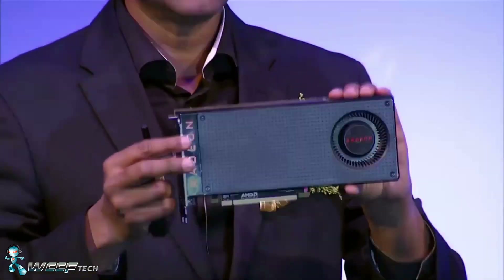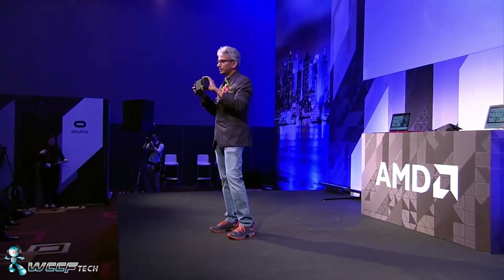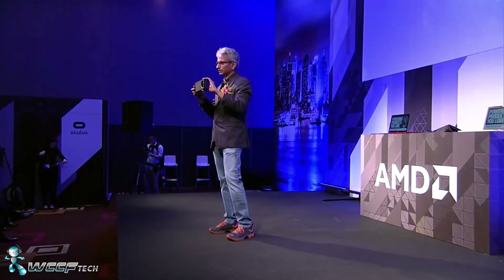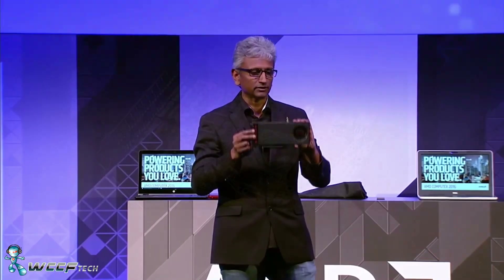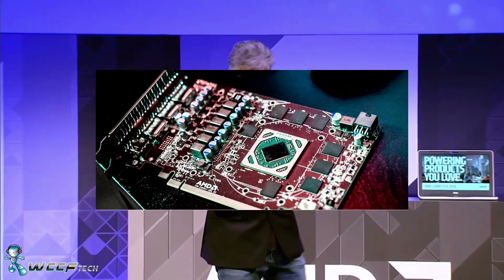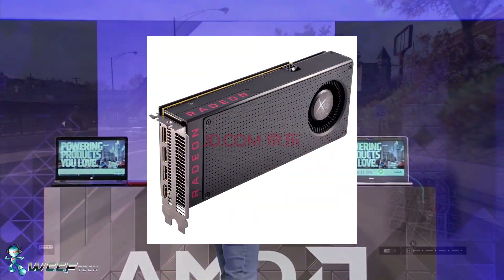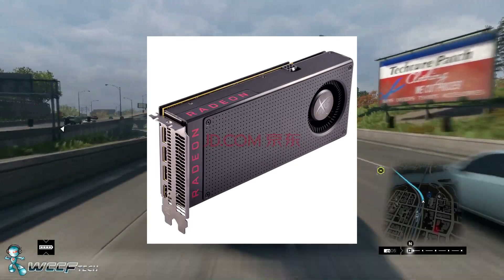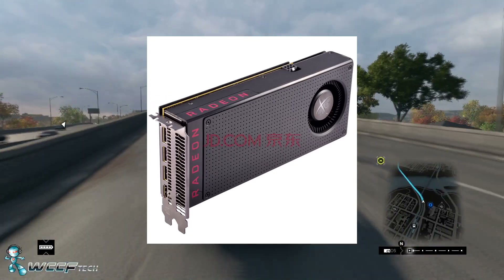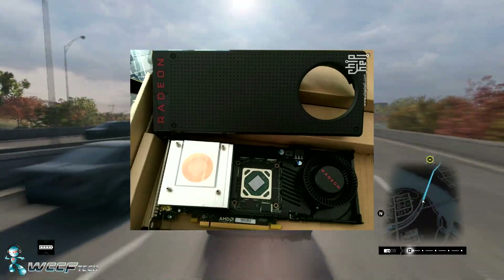Let's first take a look at the board — the graphics card and its design. We're looking at a single six-pin connector, a shorter PCB, and a blower-style cooler. The IO is very reminiscent of the Fury lineup: you've got the HDMI and three DisplayPorts, which I personally like because it keeps the back clean.